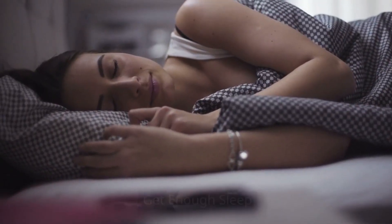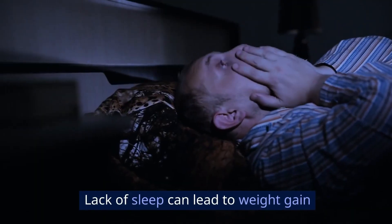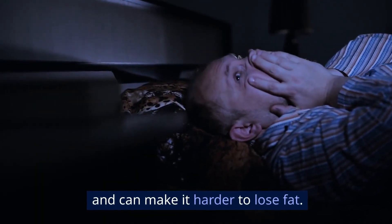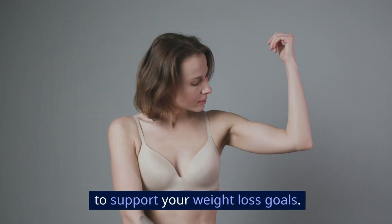Get enough sleep. Don't underestimate the power of a good night's sleep. Lack of sleep can lead to weight gain and can make it harder to lose fat. Aim for 7 to 9 hours of sleep per night to support your weight loss goals.